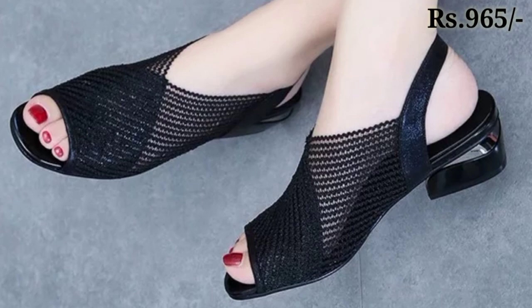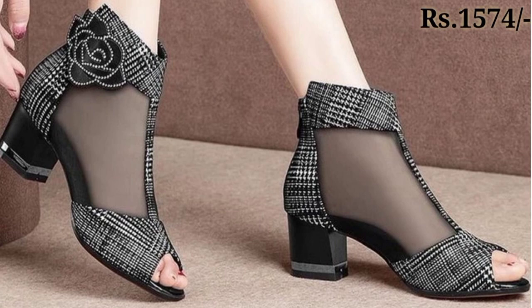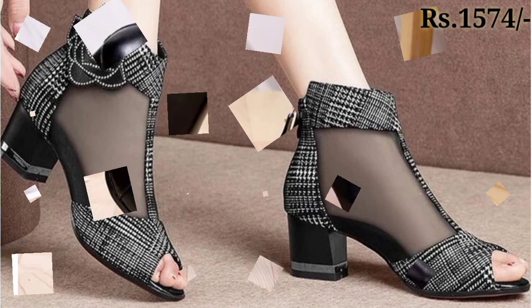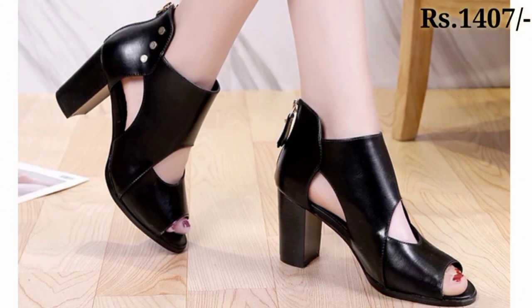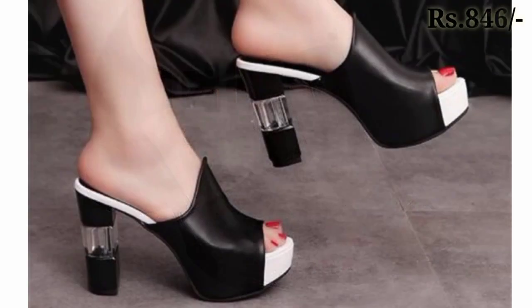In this video, we have mentioned the prices of these footwears in different price ranges. So keep watching till the end so that you come to know about this whole collection, which features beautiful designs in different types of styles.